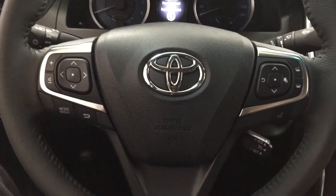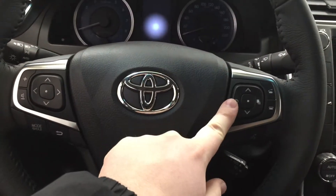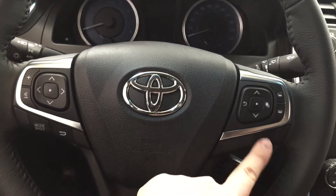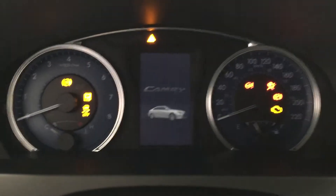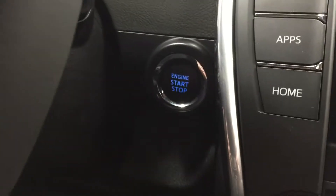A couple of controls you'll see on your steering wheel are your volume control, scroll function, mode select, and back. You also have your multi-informational display with Bluetooth and cruise control, and you also have your voice recognition. One of the nice things with the XLE is it does come with push button start, so all you have to do is put your foot on the brake, hit the push button, and it will start up for you automatically.